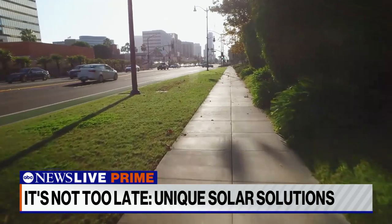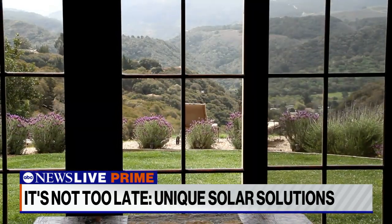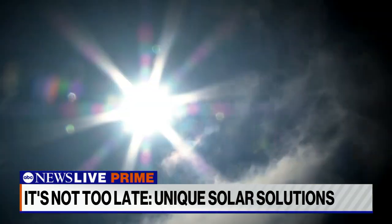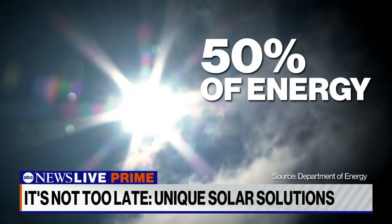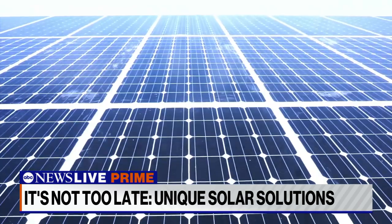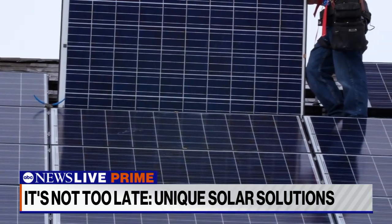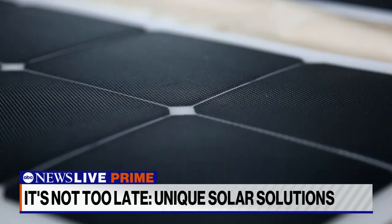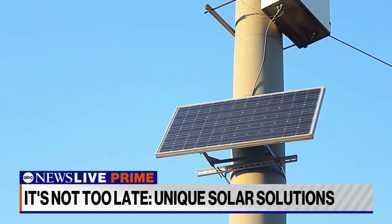Imagine if every surface on the planet had the dual purpose of creating energy from the sun — it would be game-changing. Solar energy could power 50% of our country in the next three decades, according to the Department of Energy, but that still requires big investments. These companies argue any way to add more renewable power to the grid only speeds up the transition to a clean energy future. Their goal: if there's a piece of fabric getting hit by the sun, it's an opportunity to generate electricity.